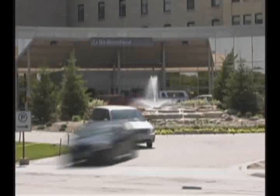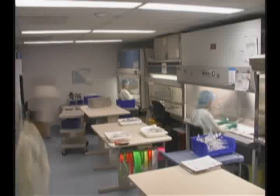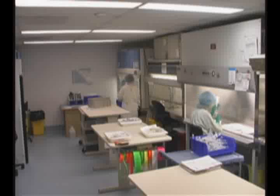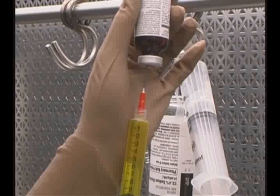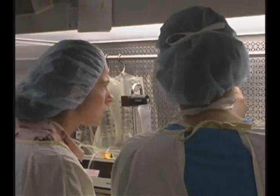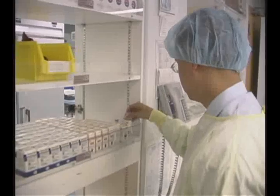In today's increasingly complex hospital pharmacy environment, your time and financial resources are stretched to the limit, while demands on those resources never seem to end. Safety of patients and workers, constantly improving efficiency, and meeting the industry's strictest regulation standards are the most challenging obstacles facing your hospital pharmacy. How can you achieve all this?